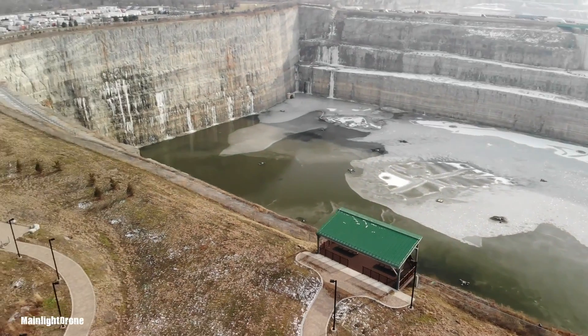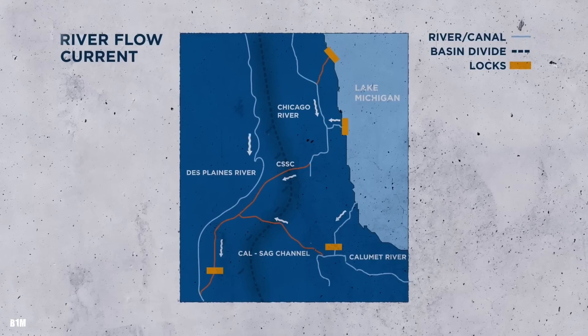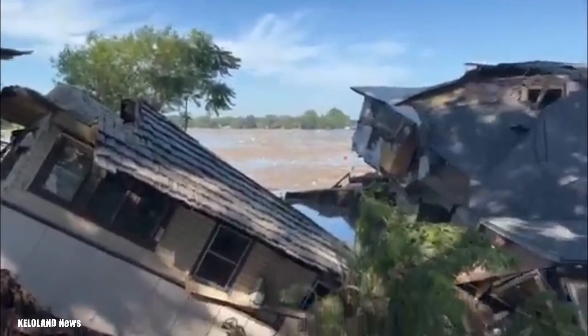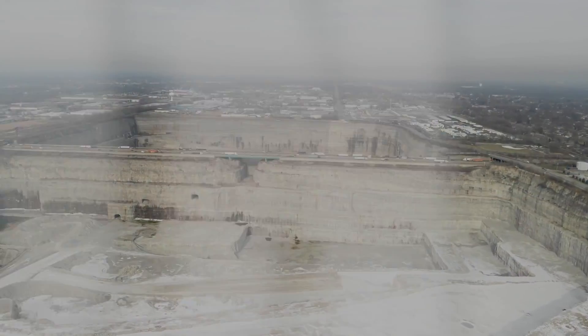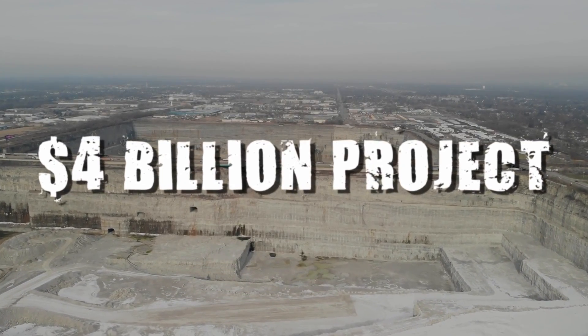Known as the Deep Tunnel System, its main purpose is to capture stormwater and sewage during heavy rains, keeping it out of Chicago's rivers and Lake Michigan. But despite its scale and ambition, recent events have shown that it might not be enough. Could this $4 billion project fail to protect Chicago? Let's find out.